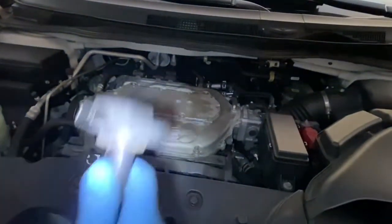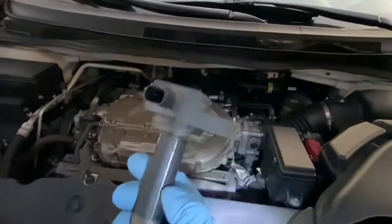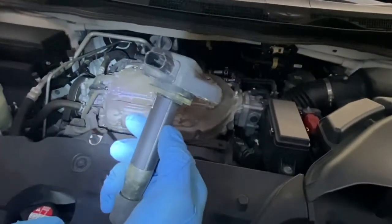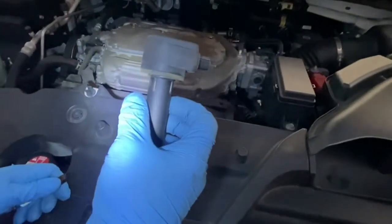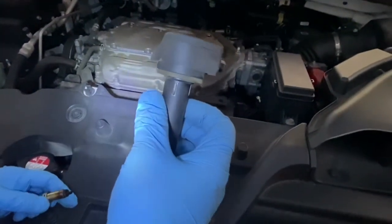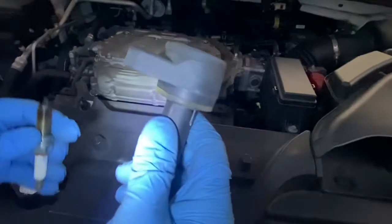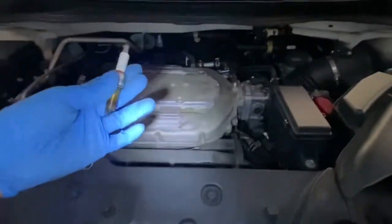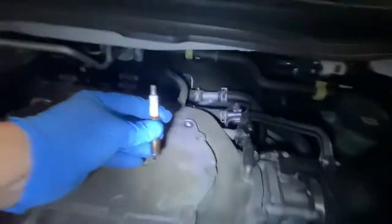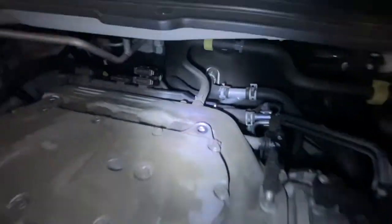We got a replacement coil for about fifty dollars at O'Reilly's — the original one is Hitachi, but it doesn't matter. We don't need to get it from the dealer. We'll just get it from O'Reilly's on a Saturday afternoon. Then we take out the spark plug at number three, put in a new spark plug, and put the new coil on there.